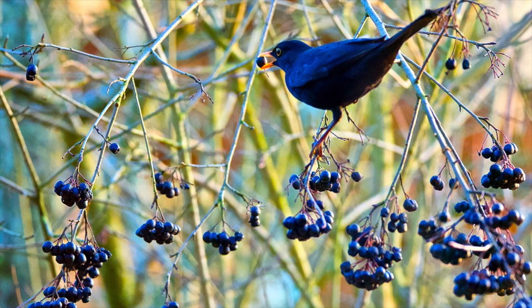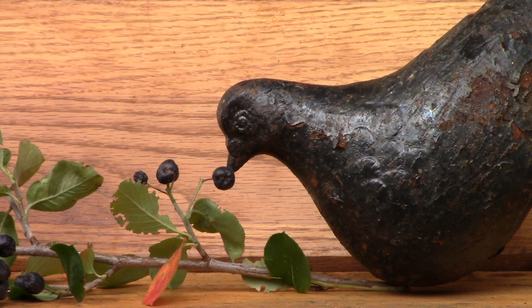It's about time to take the 'choke' out of this berry. Perhaps give it a more pleasant and exotic common name — like Ravenberry.